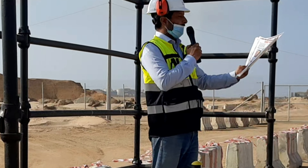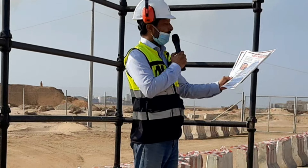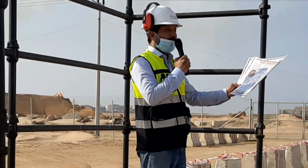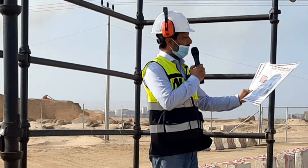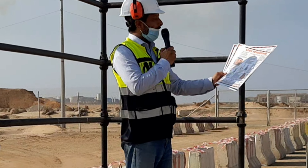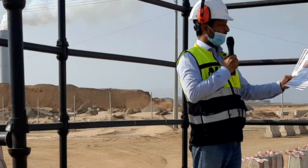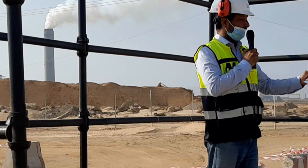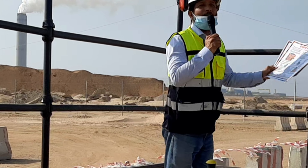What is housekeeping? Housekeeping means a place for everything and everything in its place. It means having no unnecessary items around and keeping all necessary items in their proper place. Why good housekeeping? Because good housekeeping promotes quality, productivity, safety, and a clean environment.